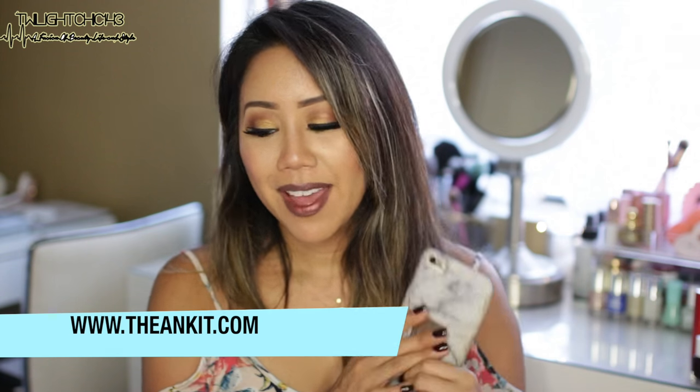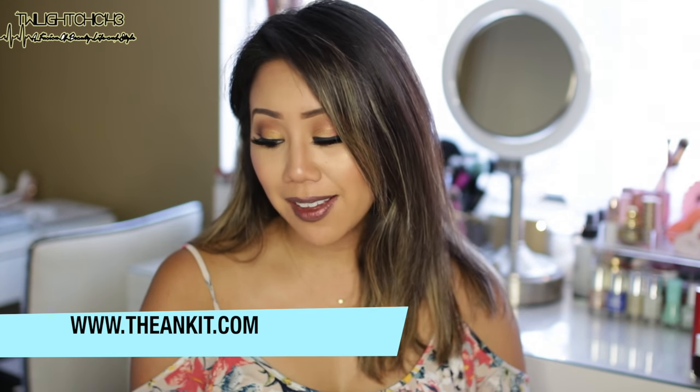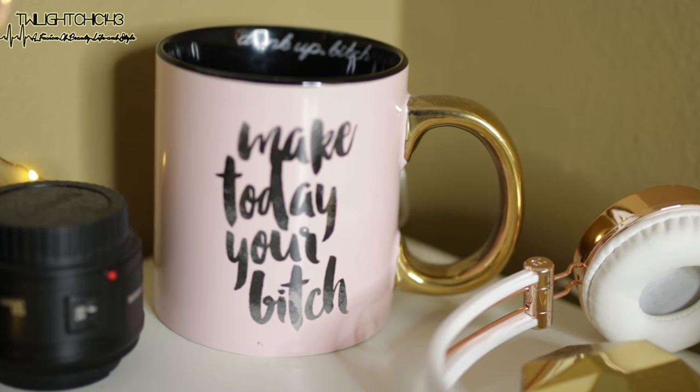I was really inspired by my phone case. This one is from theandkit.com — I'm going to link them down below in the description box. And this is also from TheAndKit. It's this really oversized mug which says 'make today your bitch.'